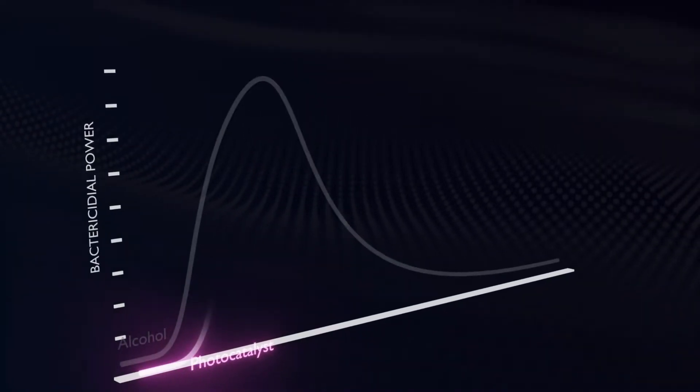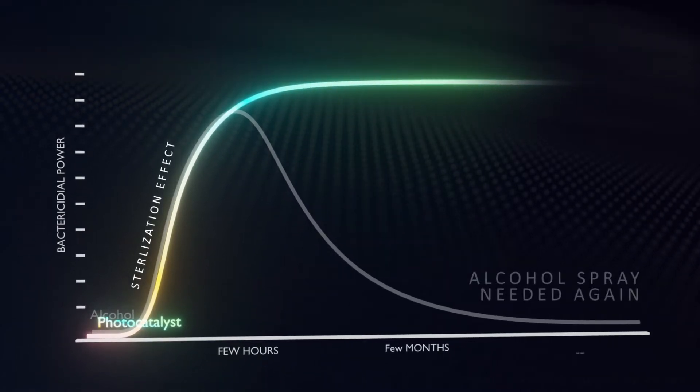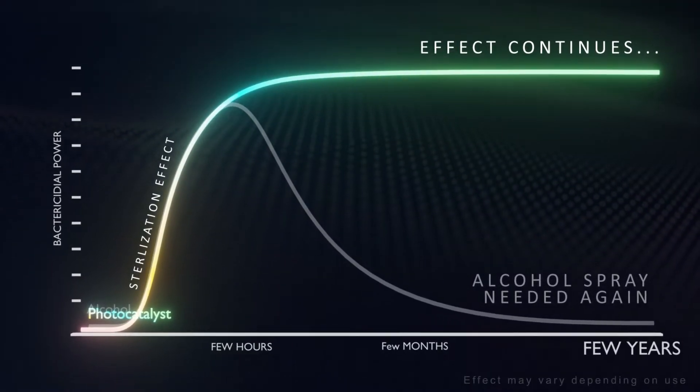Since the coating prevents virus buildup on the surface, and the effect lasts as long as there is light, it may be an efficient option compared to other methods.